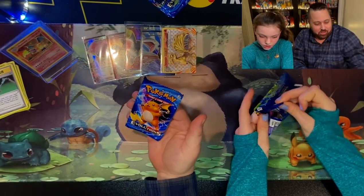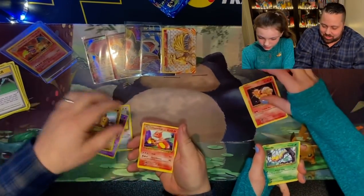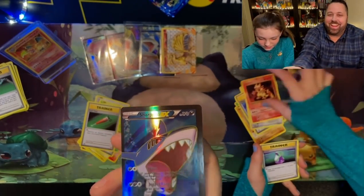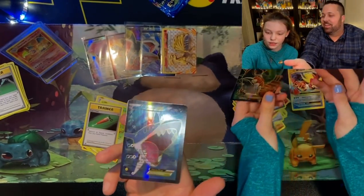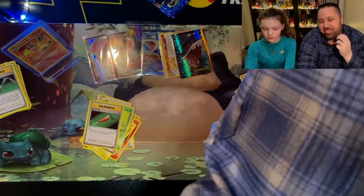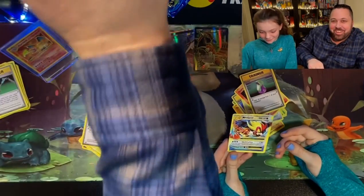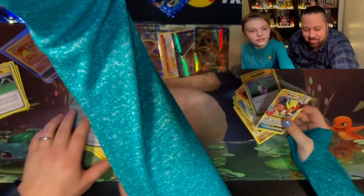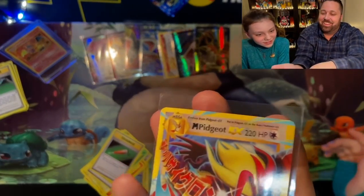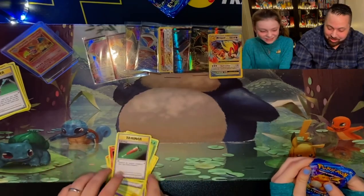Here we go, rolling with it. Voltorb, Vulpix, Weedle, Sandshrew, Pidgeot EX. Look at this — we're literally — this is the most fun two people could have. Potion and you got one. Dad, it's in every pack. It's kind of obvious now. We're gonna have to get more penny sleeves. Look at this — it's a Pidgeot. Look at how quality this is. It's so fake. That is so much fun. There's a good card in every pack.